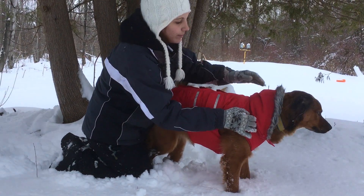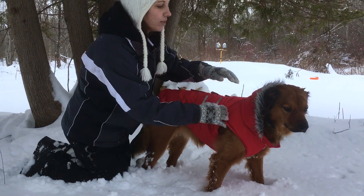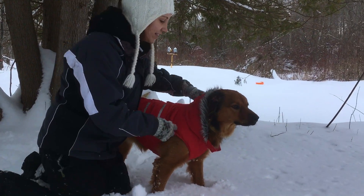It's got this cute little hood on the back, which you can take off if it does bother your dog, but my dog likes to be nice and cozy. She seems to like it.